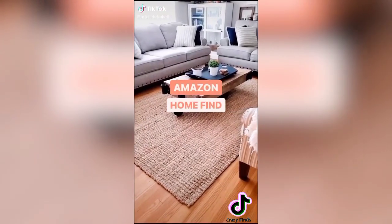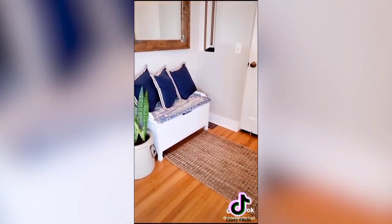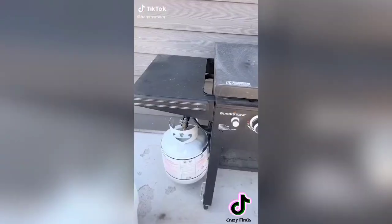Amazon home find: these are the Safavieh jute rugs — they're hand-woven and beautifully textured with durable jute fibers. They come in all different shapes, sizes, and colors. The ones in the video are in their natural color and are my absolute favorite — so gorgeous. They're on my Amazon storefront under the farmhouse finds list.